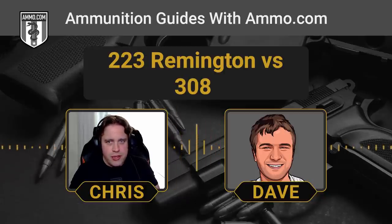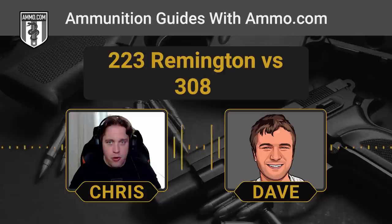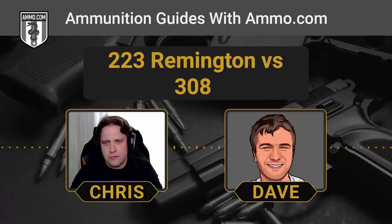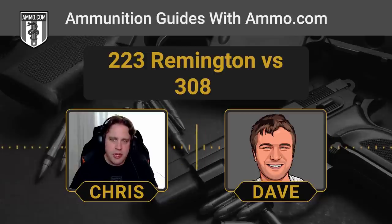If you missed it, make sure you check the cards — we just did a podcast on 223 versus 556. What it really comes down to is pressure differences between the two rounds. The 556 is loaded to adjust high enough pressure over the 223 that they're not interchangeable, but SAAMI doesn't say it's dangerous to treat 308 and 7.62x51 interchangeably.